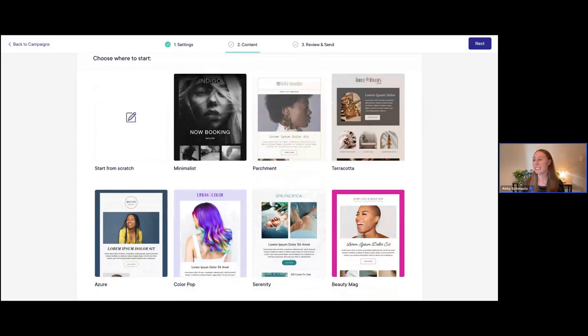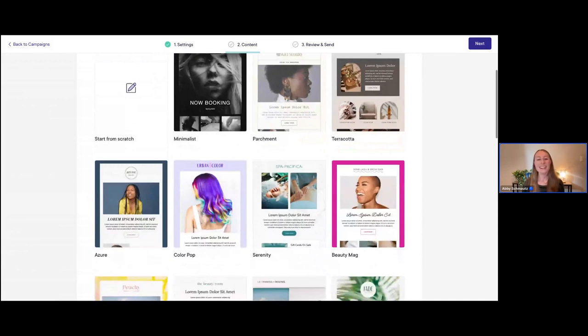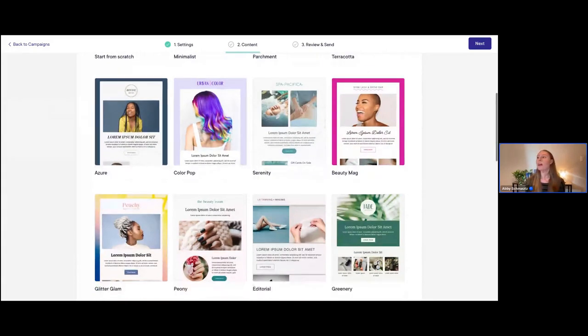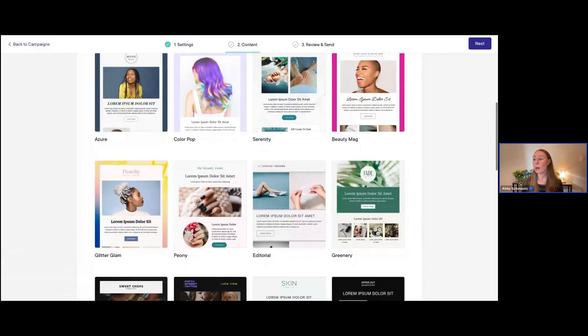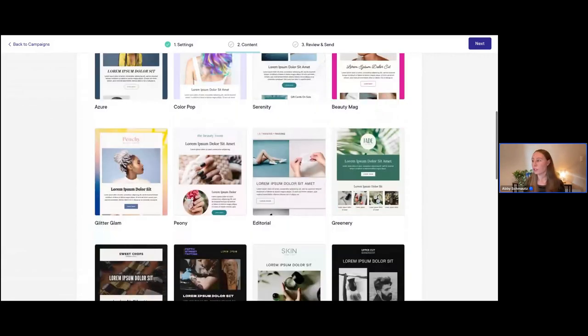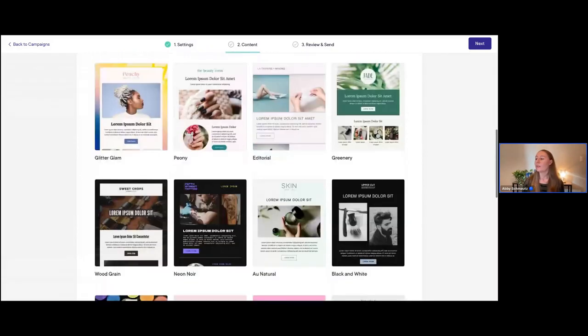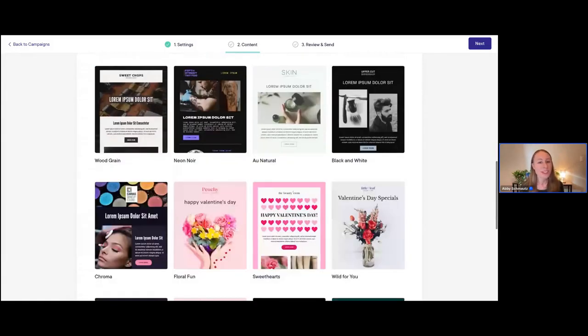All of these prebuilt templates are professionally designed. Scrolling down, you can see we have a ton of really beautiful templates to choose from — a wide range of different types. Some are a bit more bold with bright pops of color, and we also have some that are a lot more minimalistic and neutral, like this editorial one or the 'All Natural' template.